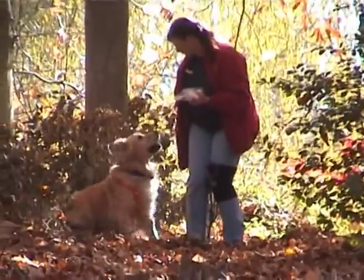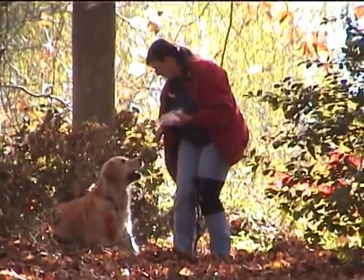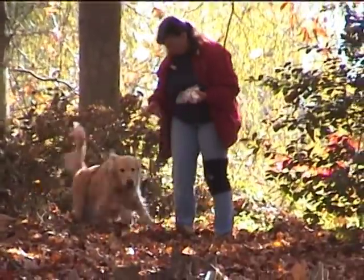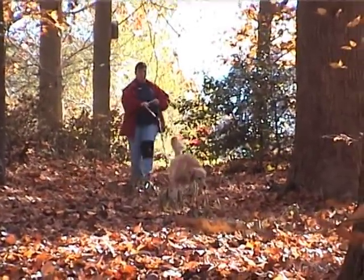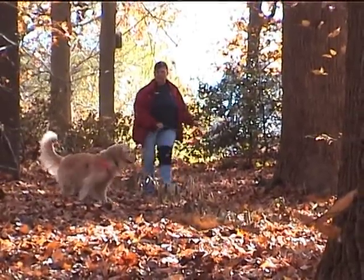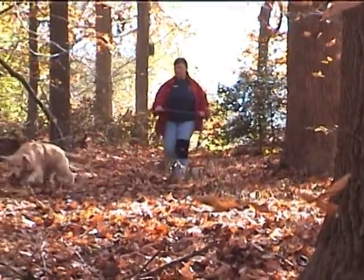Once I tell her to go find, she gets right to it. She puts her nose down and checks around until she finds the exact head of the track. As soon as she finds the track, the nose stays down pretty much the whole way. She'll go back to it — there she goes — and she'll follow that track right on down.